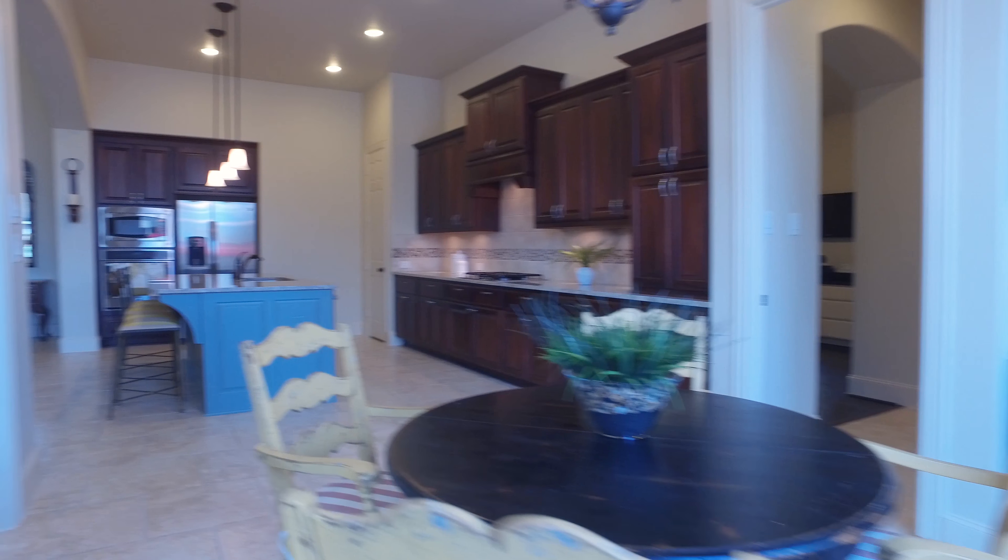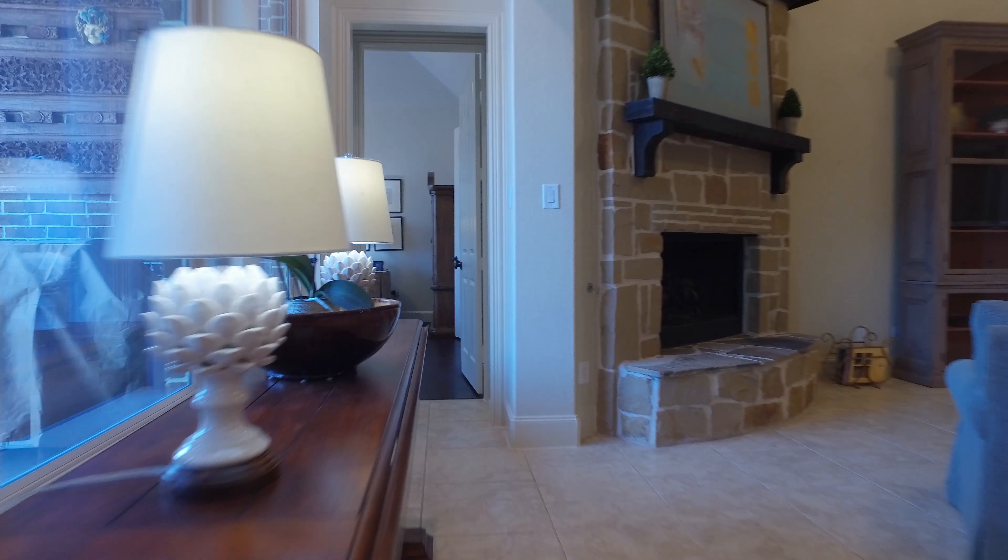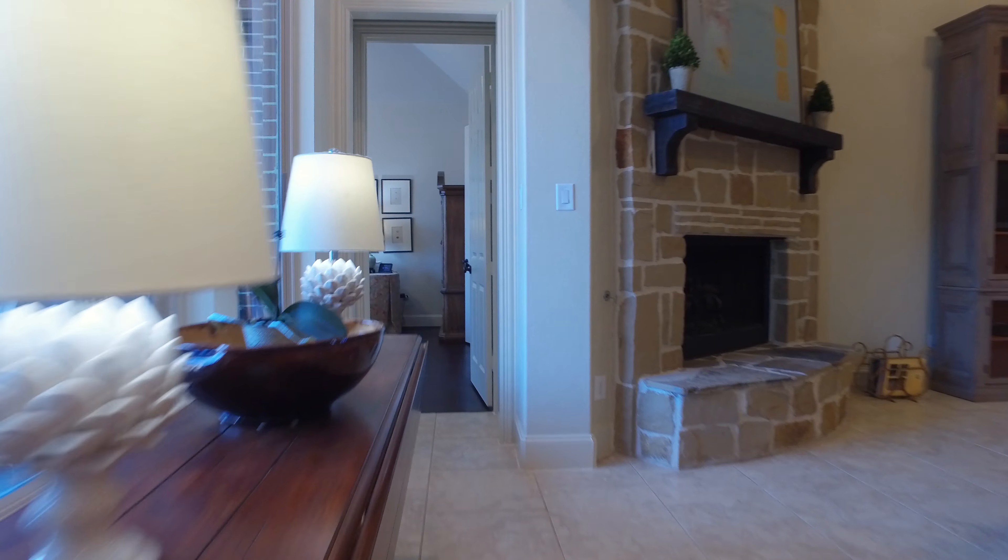The home was built in 2013 and it's a stunning Highland home featuring four bedrooms, each with a private full bathroom.